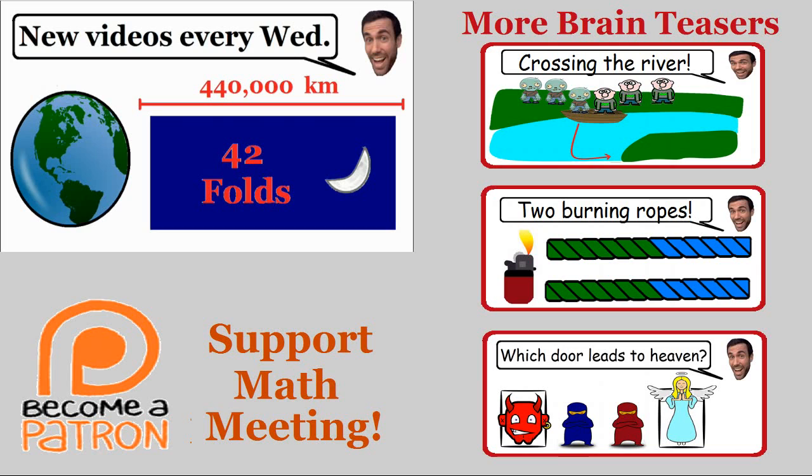Let me know what you thought about this brain teaser in the comments below. Did it blow your mind knowing that a piece of paper only needs to be folded 42 times to reach the moon, or did you think this was boring or too easy? I hope you enjoyed it and I will see you in my next video.